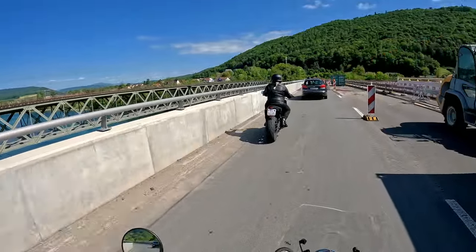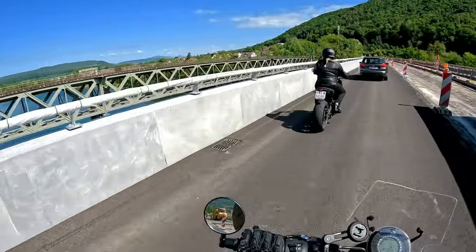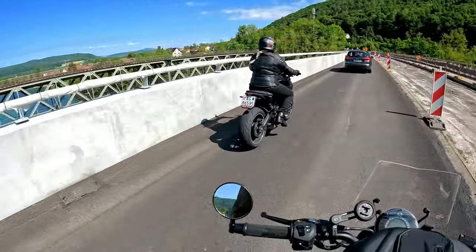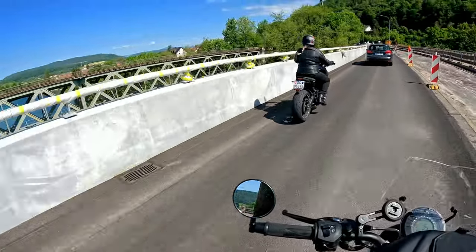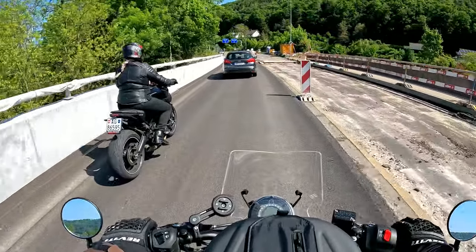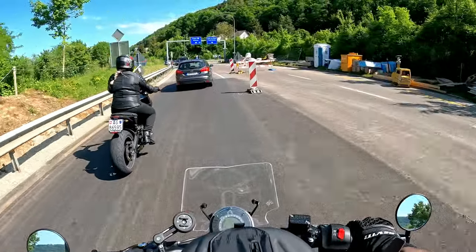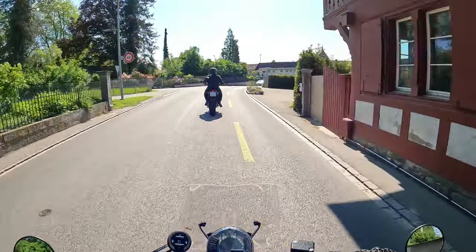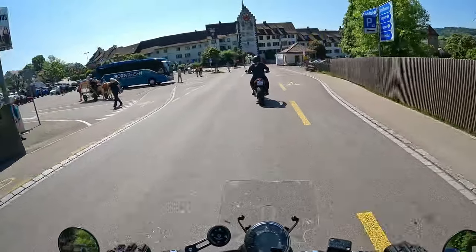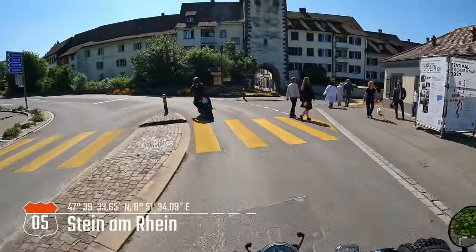We're now crossing the river Rhine, driving towards the right side with the river on our left, flowing towards the Rheinfalls — so all the water we're passing is going to those waterfalls. If you're not traveling through Switzerland on a motorcycle or by car, the public transport is great as well. You can visit all of these locations by public transport, and the Rheinfalls even have their own train station right next to the waterfalls.